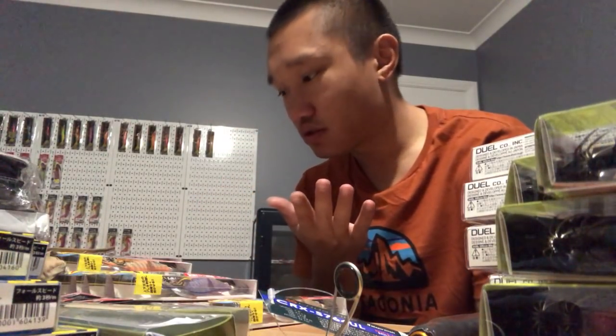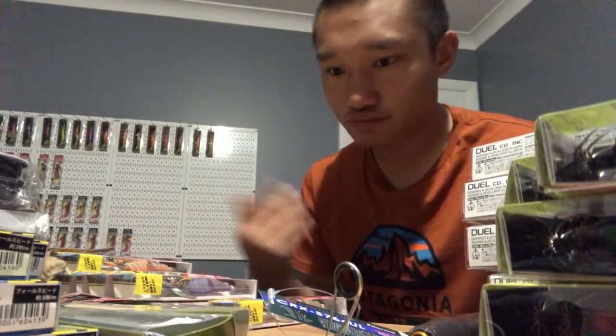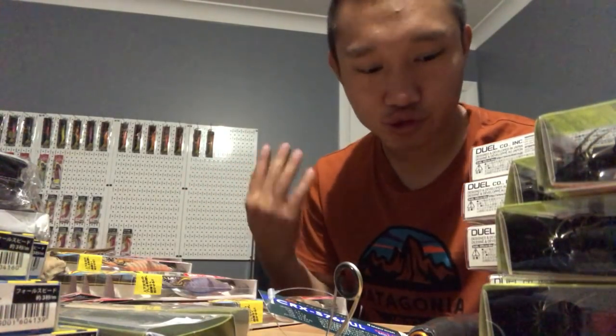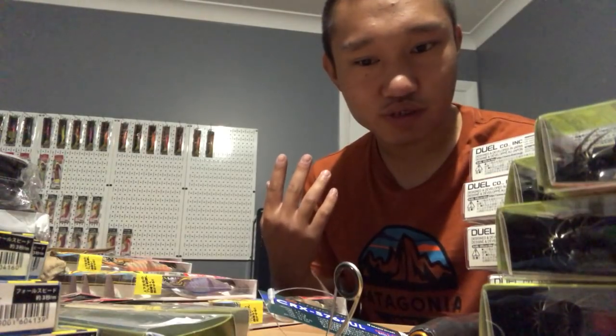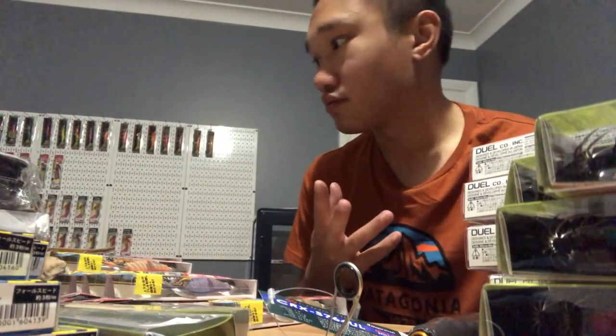That's all the stuff I bought. Hope you enjoyed the video - I'll show you the aftermath on the table of how much stuff I have. Make sure you comment, subscribe, like, and stay tuned for more videos. I'll keep it raw, keep it simple. Thank you for watching - catch you next time, bye.